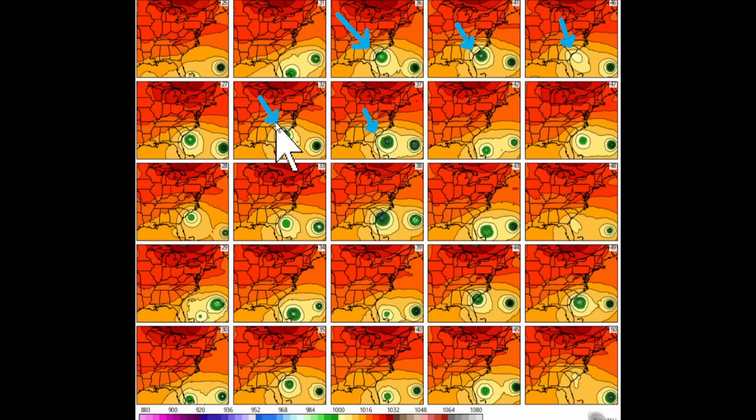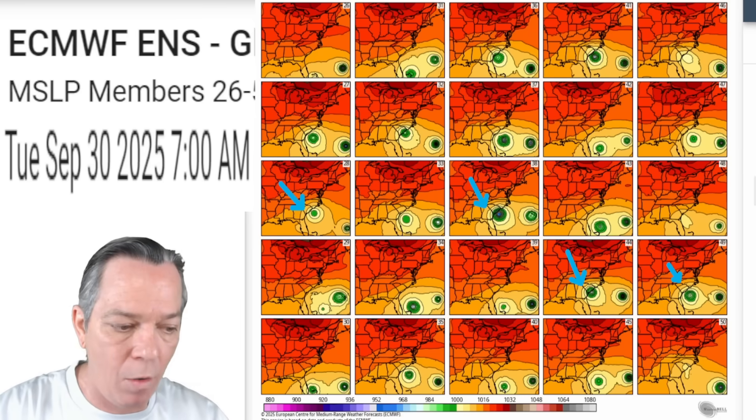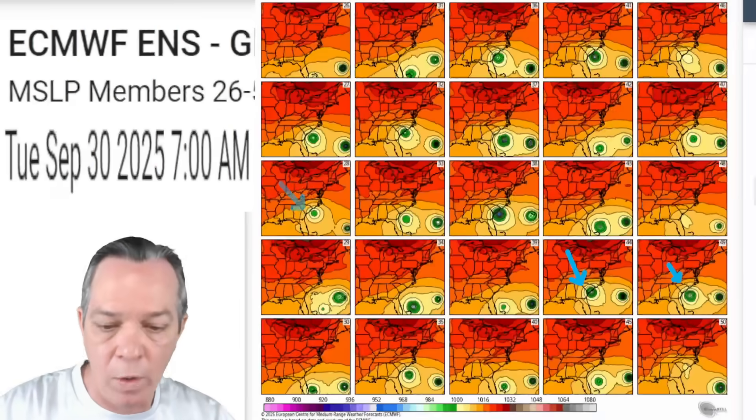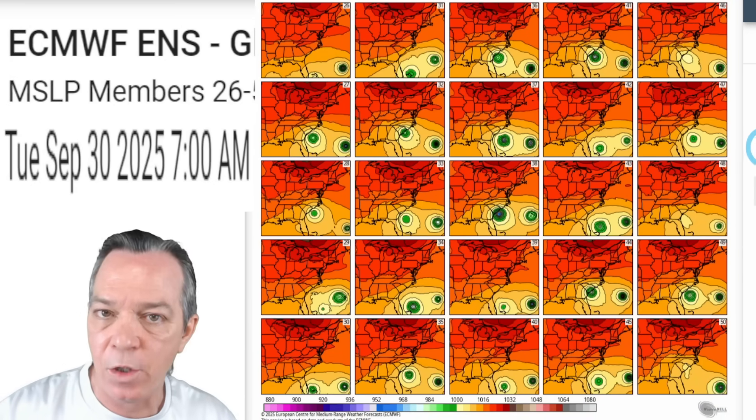Looking at the Euro ensemble positions: the ones pointing toward the coast are showing a very close landfall or just off the edge. There are 50 Euro ensemble members total, and the majority of them show the storm sitting right along the coast, stalling and digging in — more than 50 percent showing a great chance for that stall.